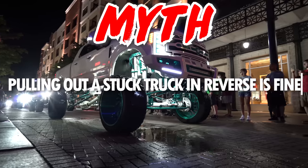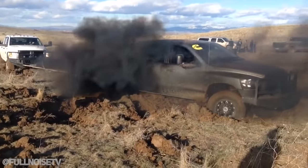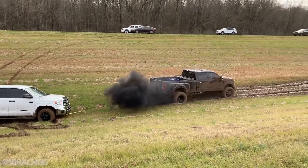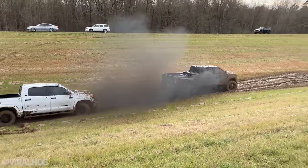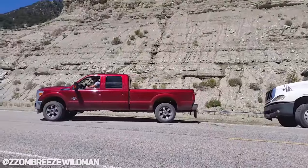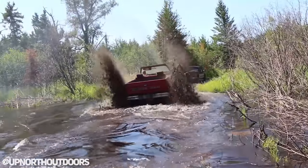Myth: pulling out a stuck truck in reverse is fine and won't damage your truck. The short answer is it depends. There are at least a handful of you watching who have stories about yanking a truck out buried in the mud with your reverse gear. While technically yes, it is possible to pull a truck out in reverse, it's oftentimes not recommended. Your transmission, differentials, axles — really the entire driveline — is engineered to put the most torque down when traveling in the forward direction. So while it is possible, it does put more stress on those components, meaning there is more room for failure.